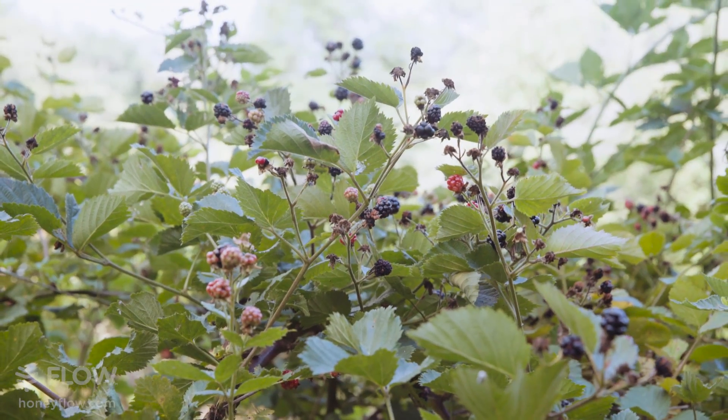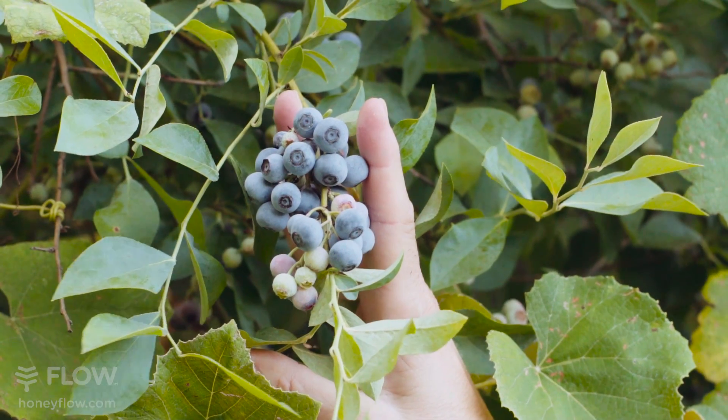Besides dirt, water, and sunshine, the next most important thing you need in order to grow food is pollination. And there's no other insect that can be managed as well as the honeybee.